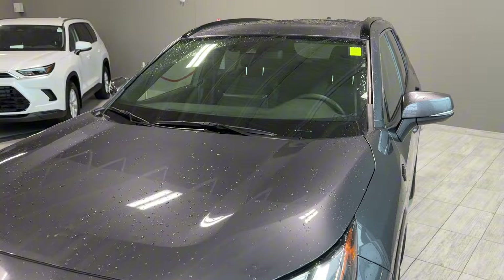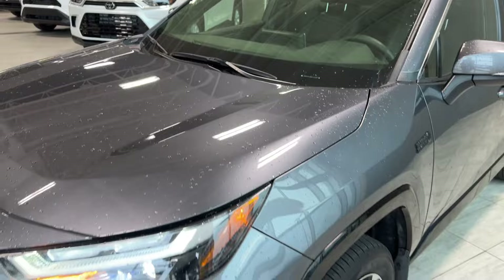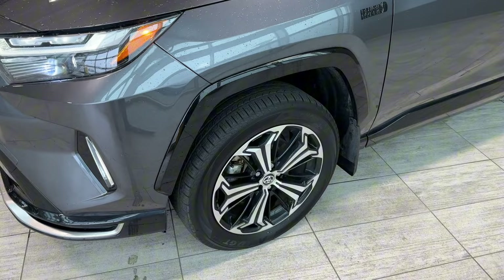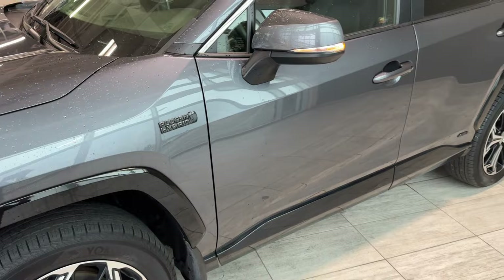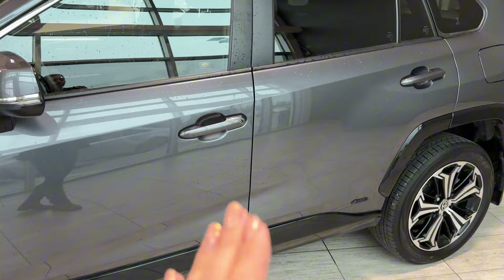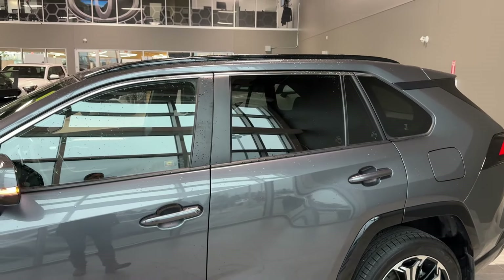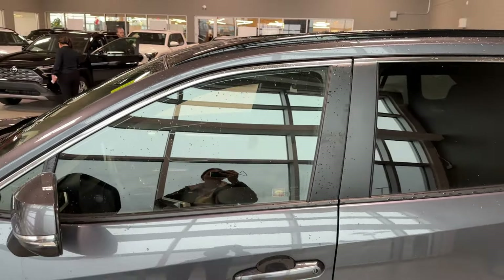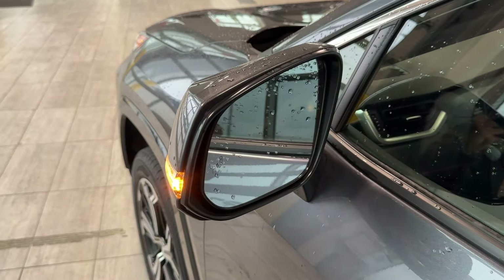We have an adaptive cruise camera and pre-collision system camera integrated into the windshield. On the side, we can see glossy black overfenders with 19-inch wheels with unique style alloy rims, mud flaps, and a blacked-out plug-in hybrid badge. There's also a blacked-out all-wheel drive badge, body color door handles with keyless entry, privacy rear glass with tint and chrome molding, black painted roof railings with a shark fin integrated antenna, and side mirrors with integrated turn signals and blind spot monitor.